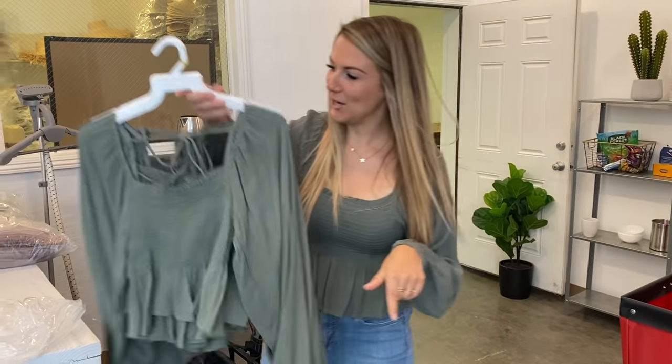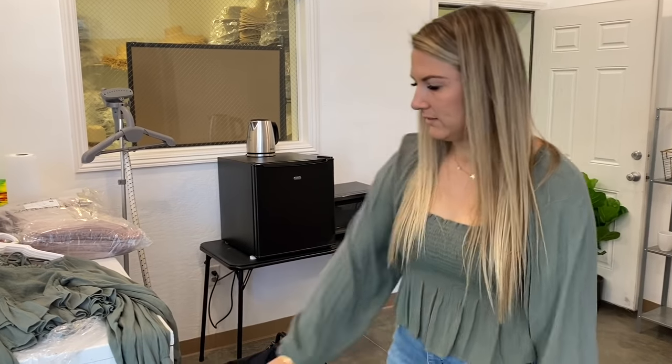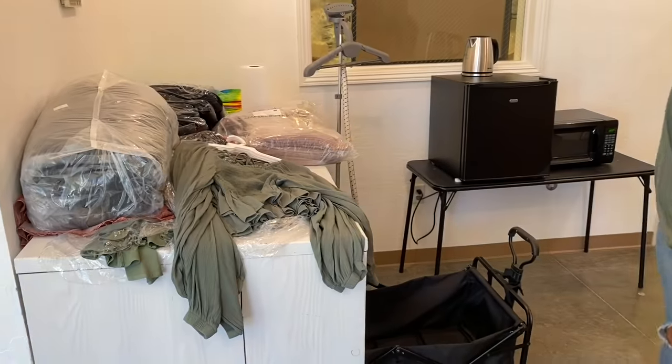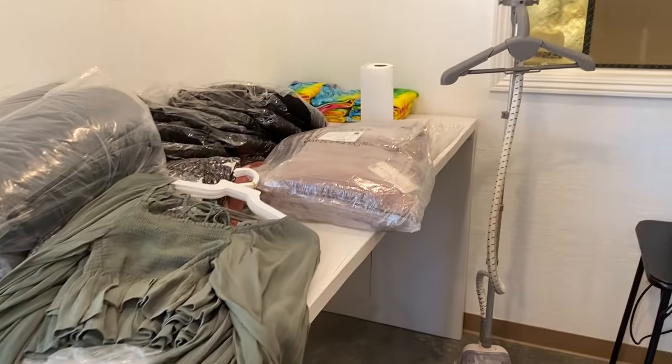Here are just some things I was checking out — had to keep this top for myself, it's so cute and feels really comfy. This table used to be in the Reno store and we got rid of it, so now we just kind of use it as a surface to do stuff.